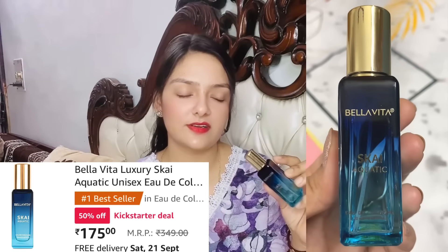Lastly I have this one — it's called Sky Aquatic. It's a very fresh fragrance and it is a unisex perfume. The notes you will get are lavender and patchouli. This was another one of my favorites. If you order it, you will get all the details and notes on the packaging so you can purchase accordingly.